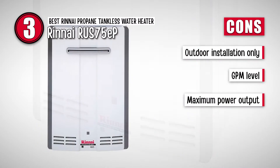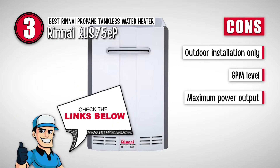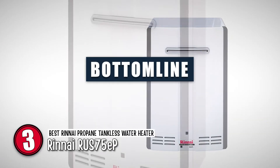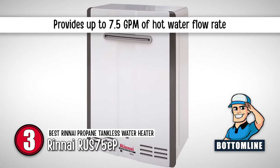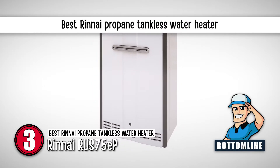However, it allows for outdoor installation only. The GPM is less than most other products, and its maximum power output is also comparatively less. Bottom line: its construction requires outdoor installation only. It provides up to 7.5 GPM of hot water flow rate. And it is the Best Rinnai Propane Tankless Water Heater.